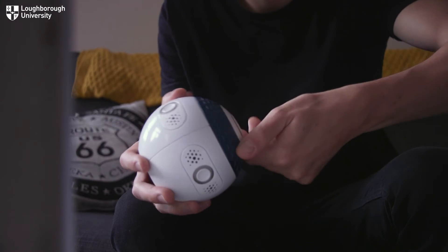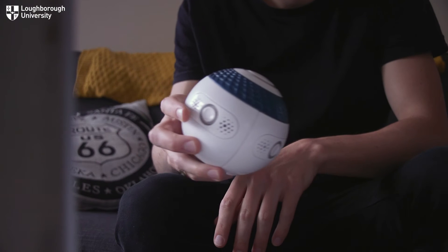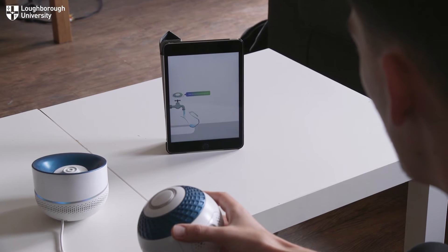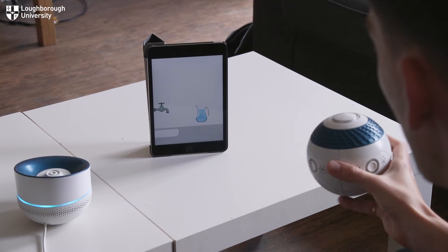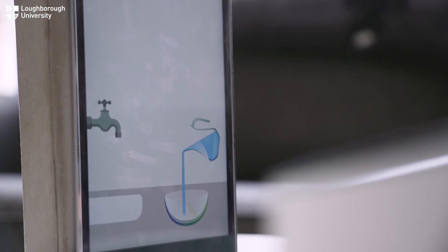Milo is a spherical gaming device intended to build cognitive ability, speed of information processing, and aid rehabilitation, as well as becoming a household gaming device that everyone can play with.